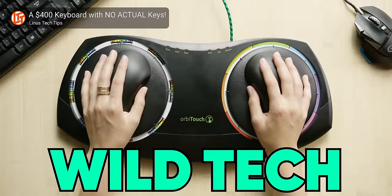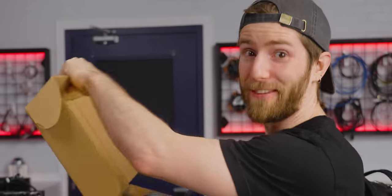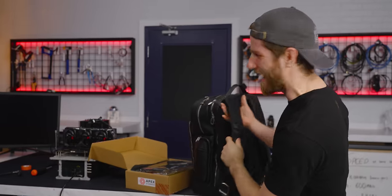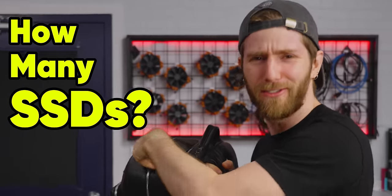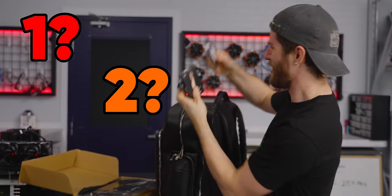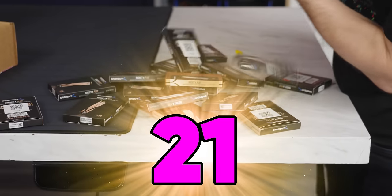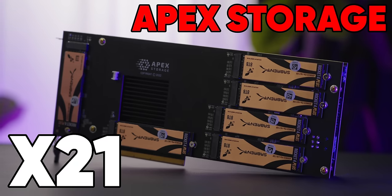We see a lot of wild tech around here, but this is the wildest we've seen in a long time. Here's a question you need to ask yourself: how many SSDs do you need in your computer? One, two, three — how about 21 of them? That's right. We got it. The Apex Storage X21.